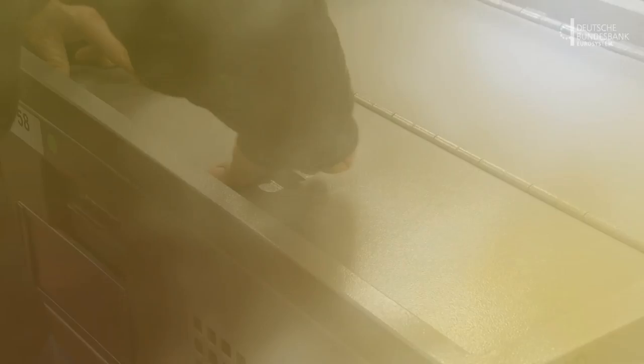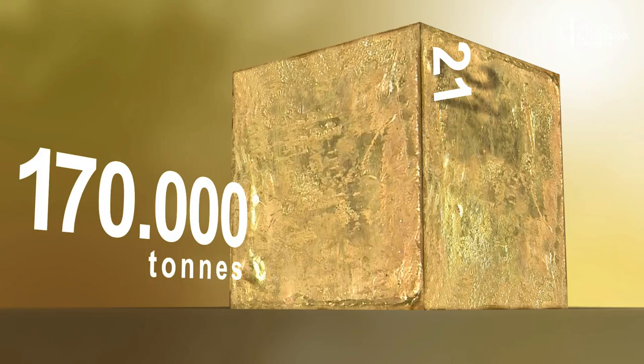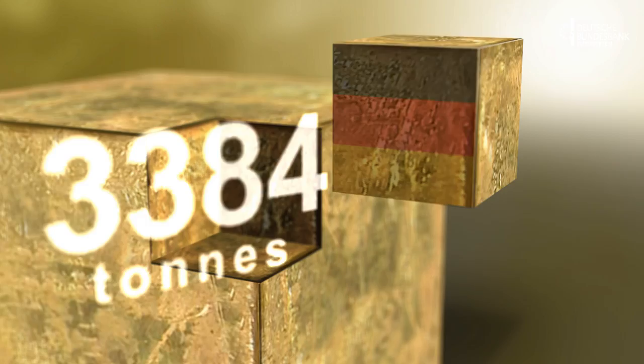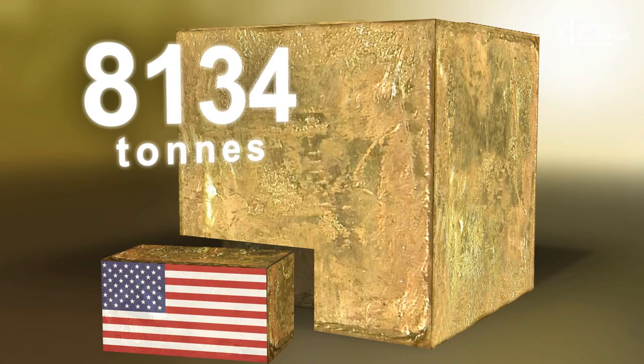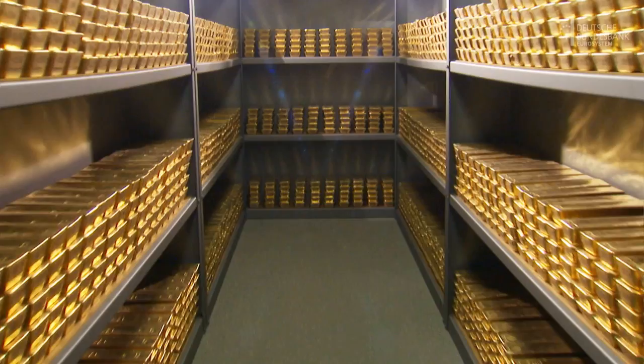These bars derive their value not least due to gold scarcity. In the entire span of human history, only about 170,000 tons have been mined so far. If all of the available gold in the world were pressed together to form a cube, each side would be only just 21 meters in length. As of 31 December 2014, 3,384 tons belong to Germany. The United States own the largest chunk at 8,134 tons. The gold reserves are enormously valuable. This is the gold of the German people, and we have the responsibility to deal with it sensibly. And this is the mandate we are fulfilling.